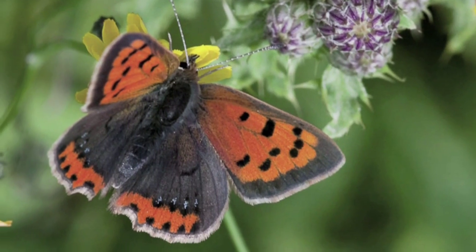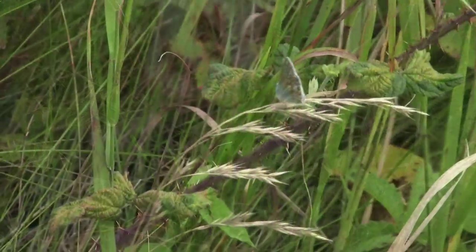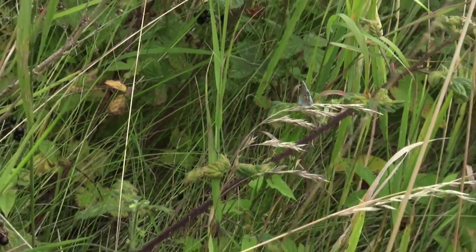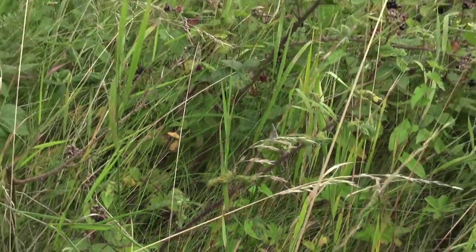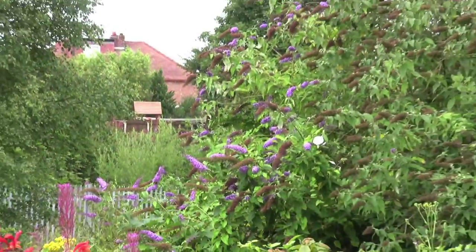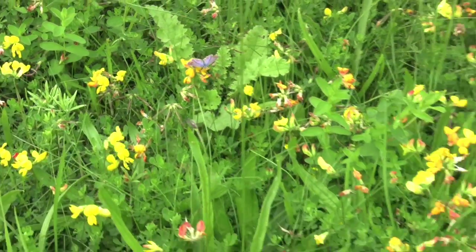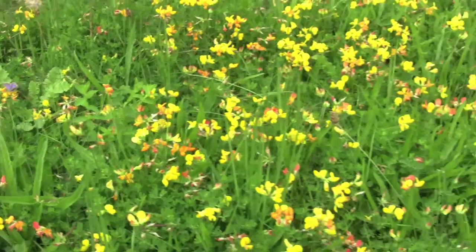The small copper butterfly likes sheep's sorrel, and the sheep's sorrel grows in acid conditions, such as we found on the coal dust. This meadow here has an awful lot of cowslips in May time, and now it's quite a variety. In June, I like the area where we scrape back the railway ballast and it's full of yellow bird's-foot trefoil, which is wonderful for many butterfly species and many moth species.